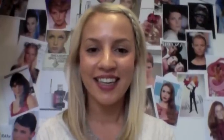Thank you for that one, Allure. Anyway, that's it for my Friday video. I hope you enjoyed it — have a wonderful weekend and we'll see you back at Primped next week. Bye!